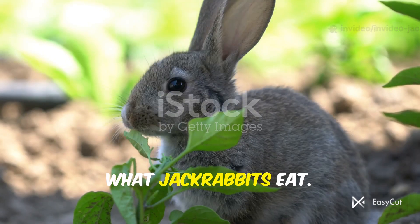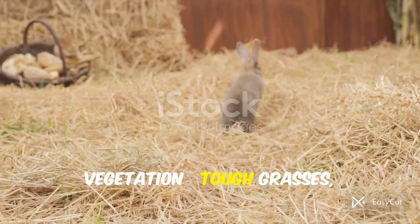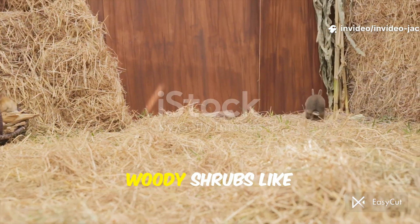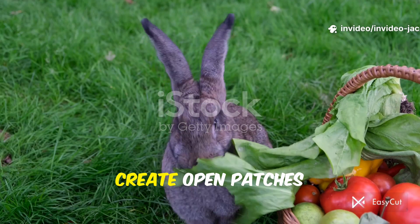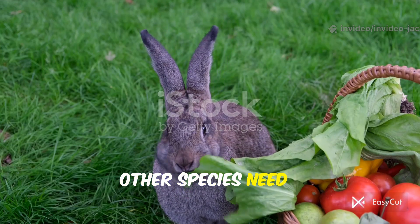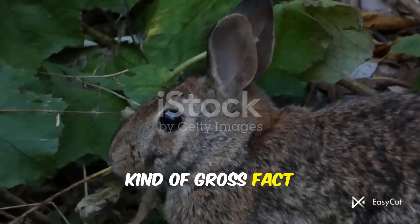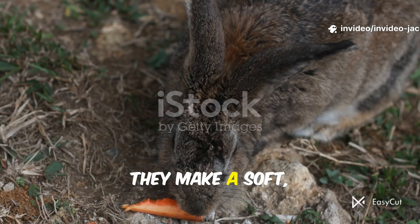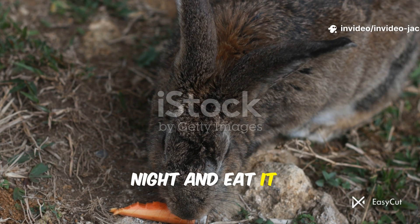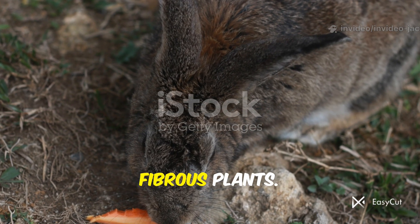Jackrabbits munch on a wide variety of vegetation — tough grasses, leafy weeds, and woody shrubs like mesquite and creosote. By grazing, they trim vegetation and create open patches that other species need, making them nature's gardeners. Here's a quirky — and kind of gross — fact that's essential: jackrabbits practice coprophagy. They make a soft, moist pellet at night and eat it, so food passes through twice and they absorb more nutrients from fibrous plants.